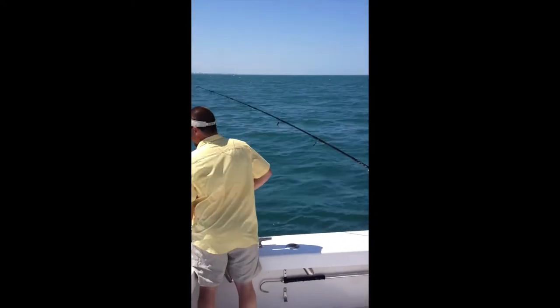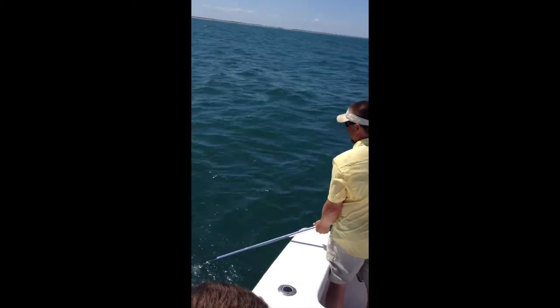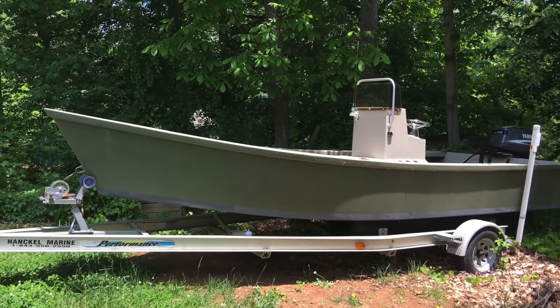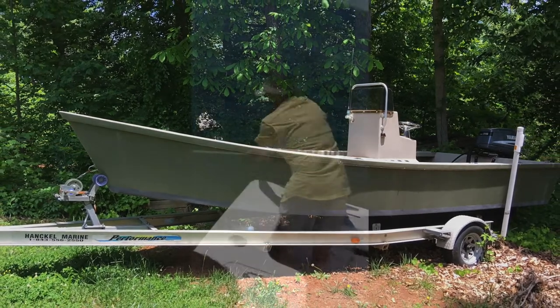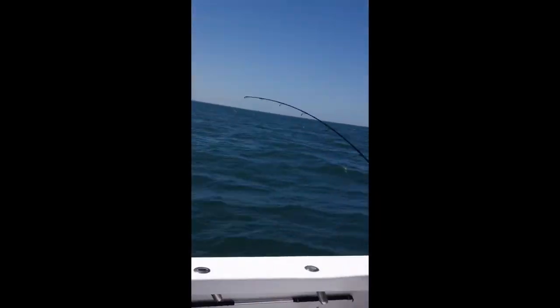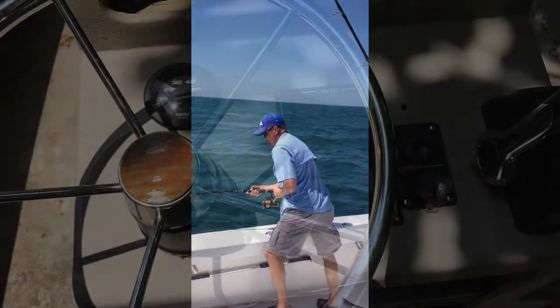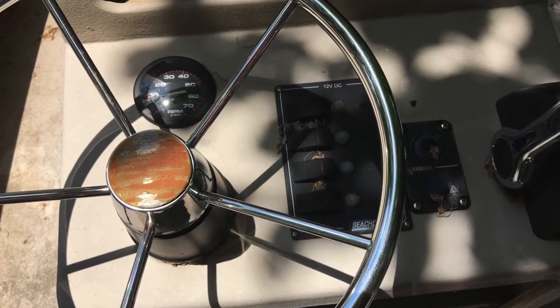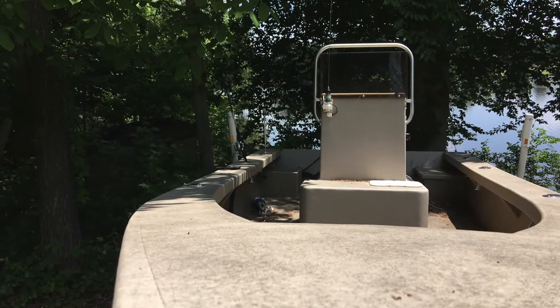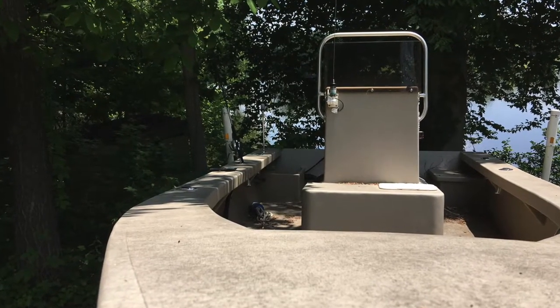If you've been waiting on that sound boat, here is your opportunity to buy this beautiful boat located currently in Moxville, North Carolina. This boat has all of the equipment needed to make your sound fishing experience wonderful.